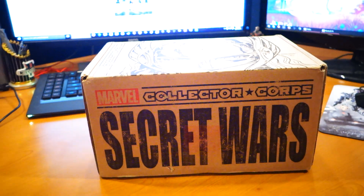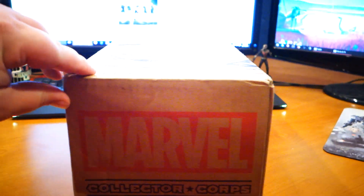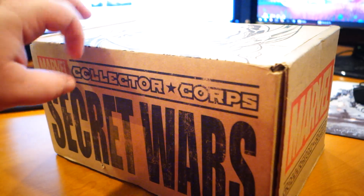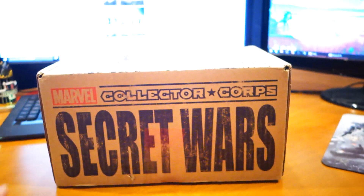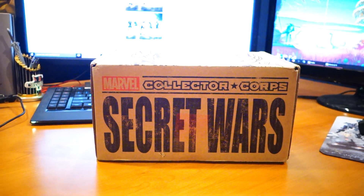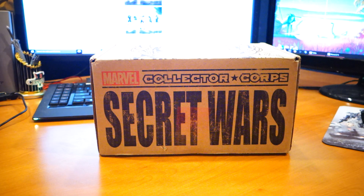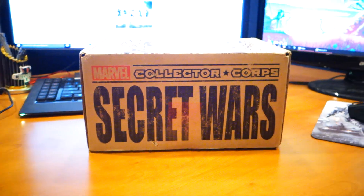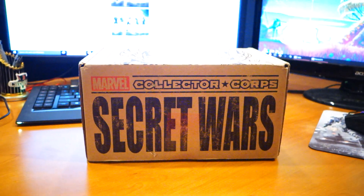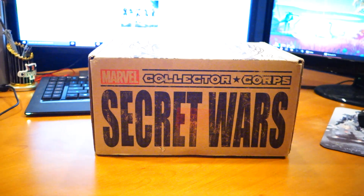There's a couple things rubbing me the wrong way about this box automatically. Number one, how long it took to get here. These things are supposed to be released on the 15th of each month. I got my shipping notification that day, and it took this thing 12 days to get here. And it's 2015 — that's kind of unacceptable. This is the first time this has happened with them. They're usually pretty quick, but I'm super disappointed with the length of time.